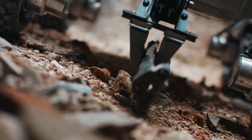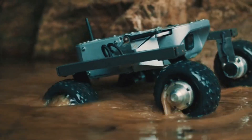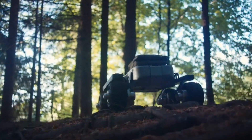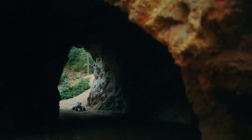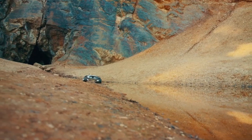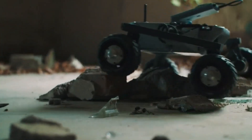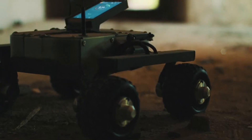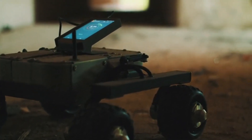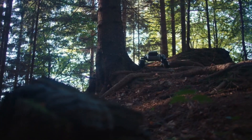Two primary variants of the Turtle Rover are available: a kit and a fully assembled design. The kit version costs $990 and requires assembly, while the completely assembled rover is $1,972. Transportation expenses are not included in either price. At this price point, the Turtle Rover can be purchased by students, teachers, and professionals seeking a powerful and programmable robotic platform.